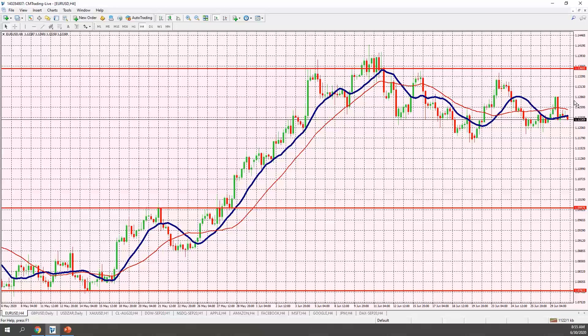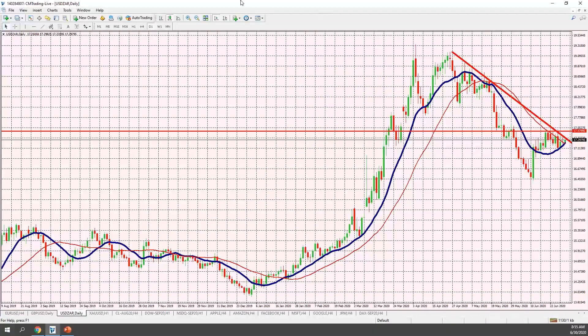On the USD/ZAR, I've been watching this carefully. We're getting close to that trend line on the downside, so I'd like to see some sort of correctional move here. If it does breach that trend line on the upside, we have resistance at the 17.47 level — just be aware of it.